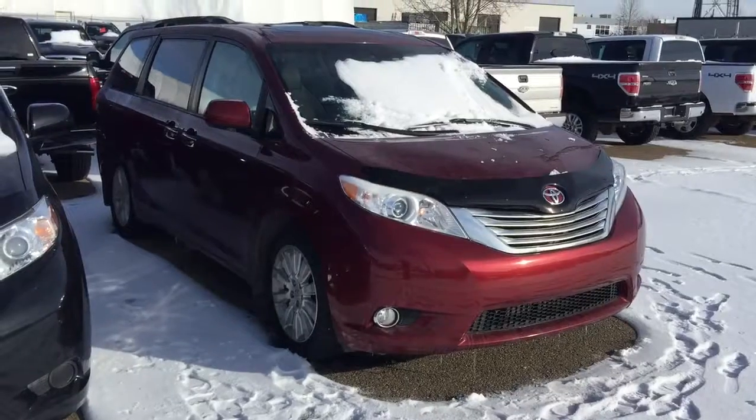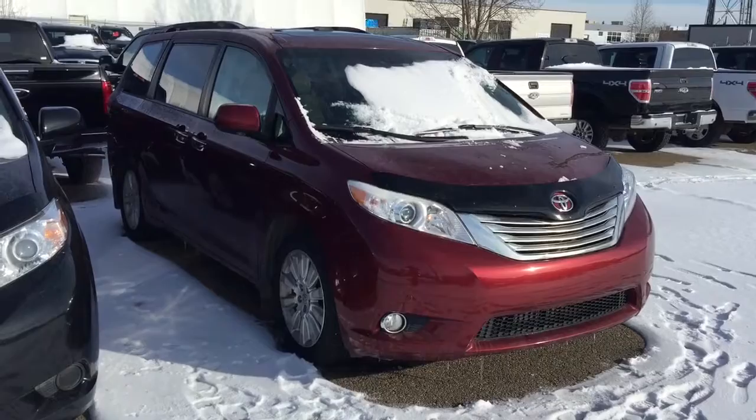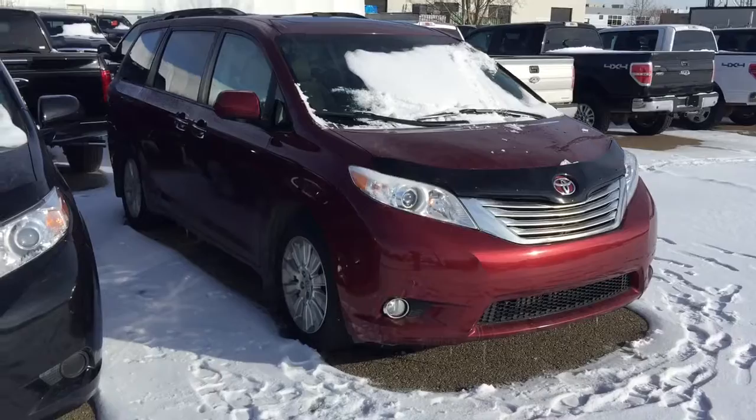Good morning! This is Andy Lam from Mayfield Toyota Priyong Supercenter. Today I would like to present you a 2011 Toyota Sienna Limited Edition All-Wheel Drive, red in color. This is the unit.